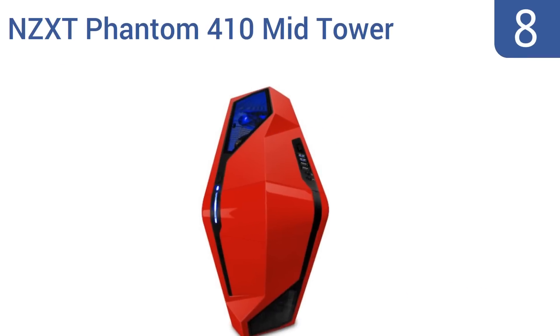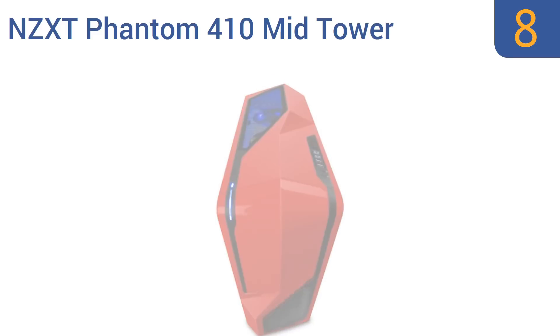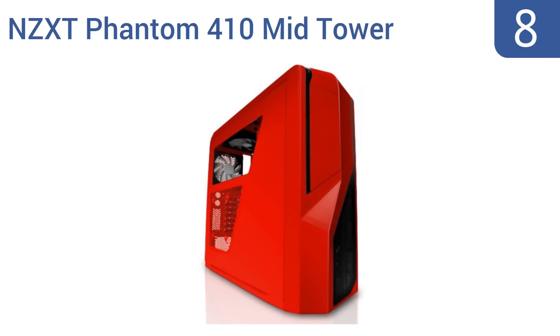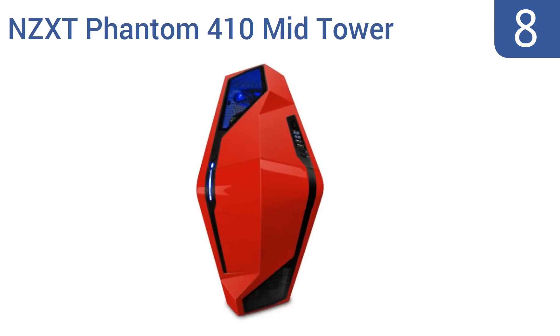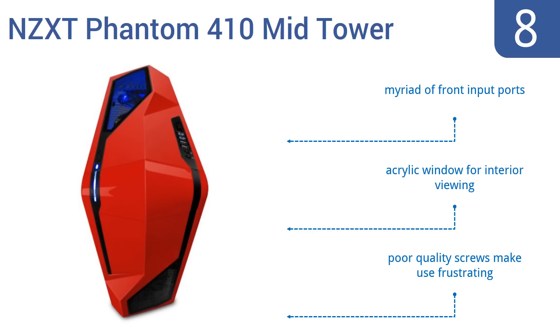Starting off our list at number eight, the NZXT Phantom 410 mid-tower gaming case will certainly attract the eye of any who see it, and will always keep its cool even under pressure thanks to its internal clearance suitable for 240mm dual radiator water cooling systems. It comes with a myriad of front input ports and an acrylic window for interior viewing. However, the poor quality screws make its use frustrating.